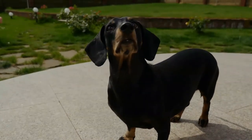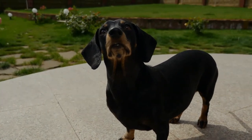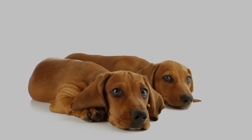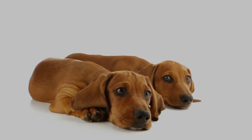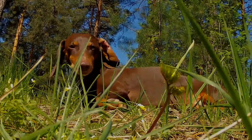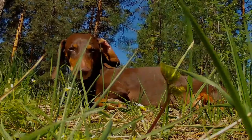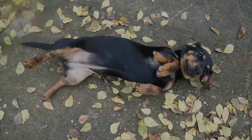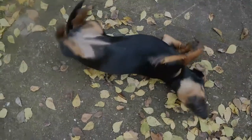They may be smooth, wire, or long-haired. The standard-sized dachshund was developed to scent, chase, and flush out badgers and other burrow-dwelling animals, while the miniature dachshund was bred to hunt small animals such as rabbits and mice. In the western United States, they have also been used to track wounded deer and hunt prairie dogs.